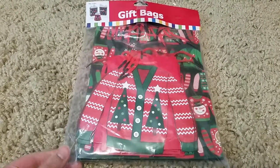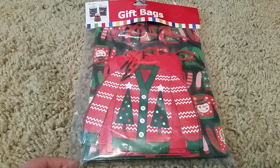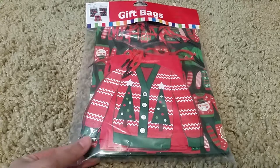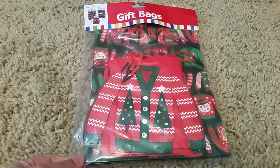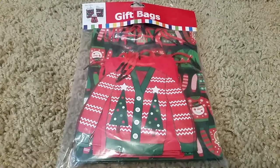So next I stopped by Hobby Lobby. I did try to stop by there a week ago and I got a really bad headache so I had to turn around and go home, but I tried to make the trip again. My co-worker wanted to do an ugly sweater contest at work so I decided to get some gift bags for the ugly sweater contest.